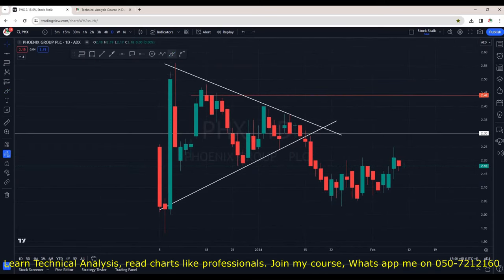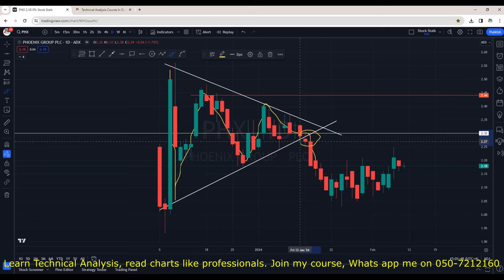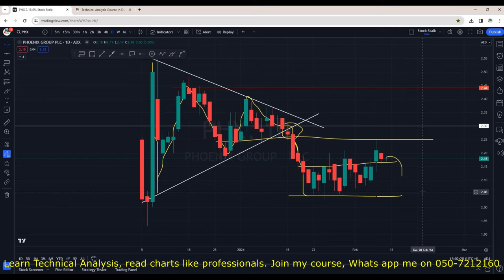Fionix was trading within a symmetrical triangle pattern — price was going zigzag and then it broke to the downside. After the breakdown, it took support around 2.05, established a range, and from here we are seeing a breakout. However, this candle is not very decisive so we cannot fully trust it — there are chances it can come back into the channel. Wait for buying opportunities. Once it crosses 2.25, that's when I will consider this bullish. For now, watch this one for entries.